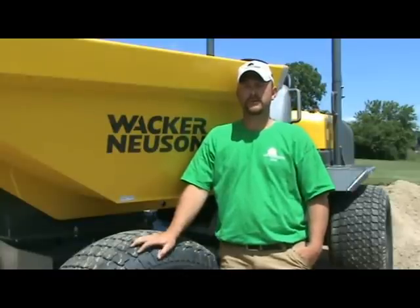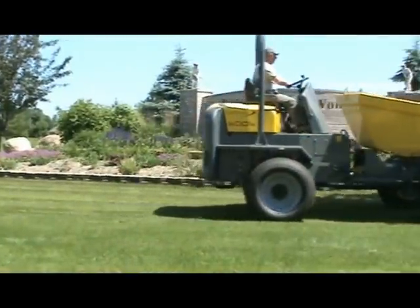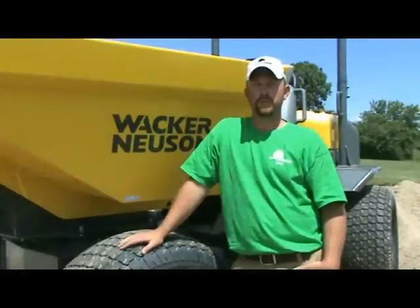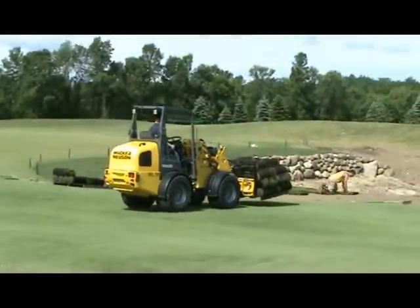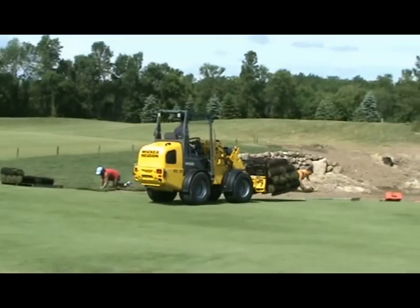I'm Chad Hubbard, the superintendent of Fairways Woodside Golf Course in Sussex, Wisconsin. This is an 18-hole semi-private golf course. We have tees, greens, and fairways, all bent grass. We opened in the summer of 2003, and I've been the superintendent ever since the course opened.